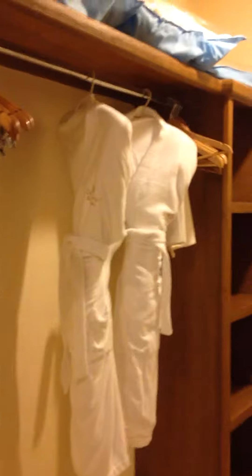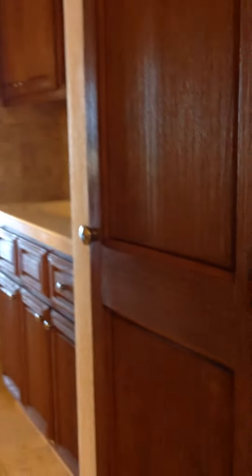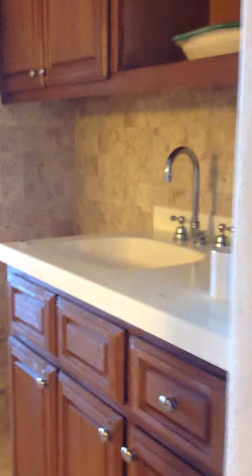As you walk in here, keep in mind this is a junior suite. You have his and her robes, huge walk-in closet, everything you could possibly need. It's like a small apartment in here. Nice entryway. Over here, another closet and kitchen area with a coffee maker.